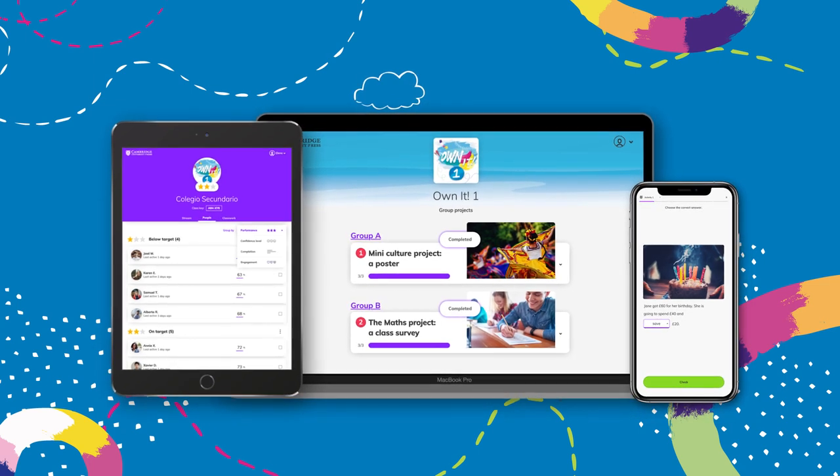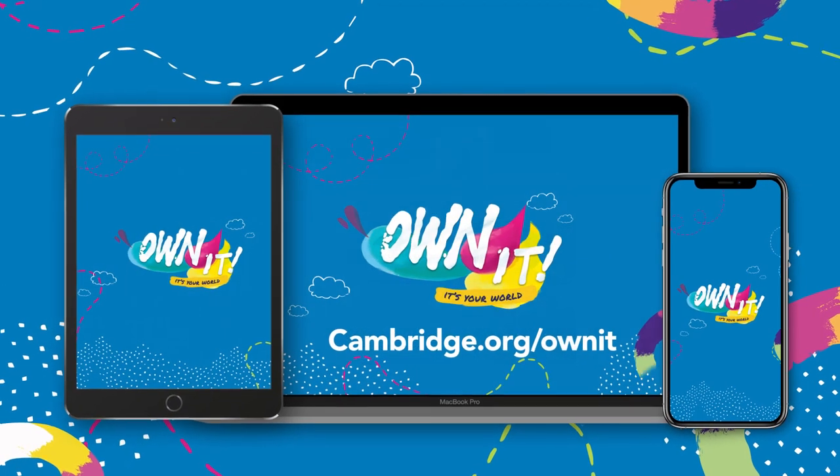The Own It digital package allows teachers and students to transform how we practice, collaborate and communicate, both inside and outside of the classroom. It's your world, so Own It.